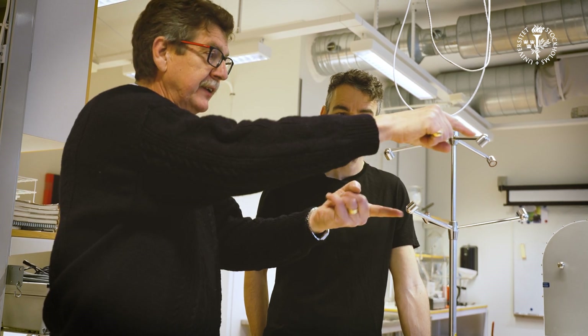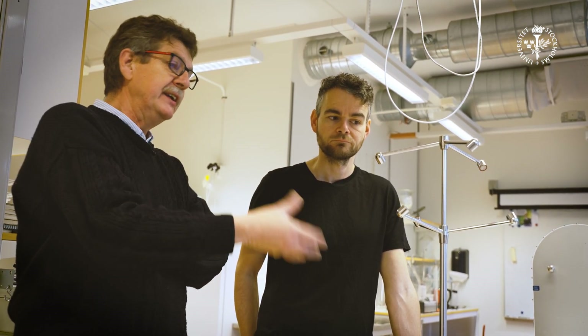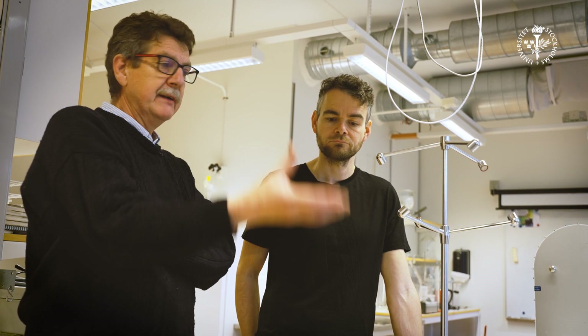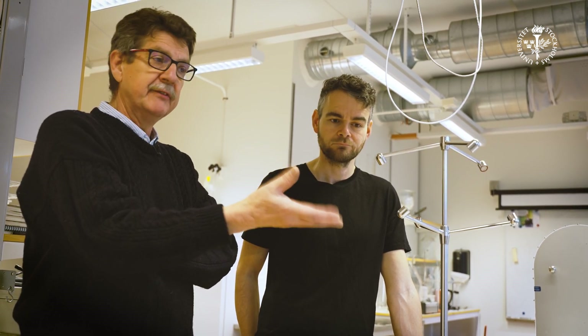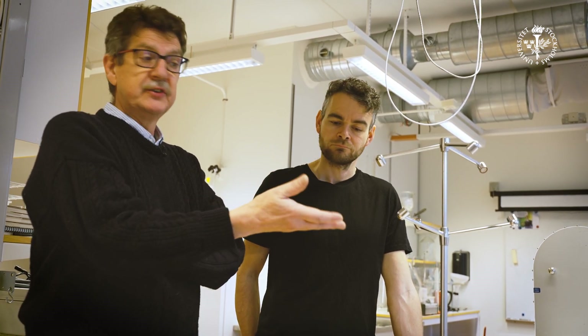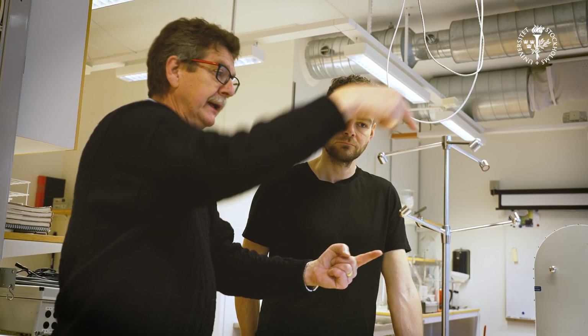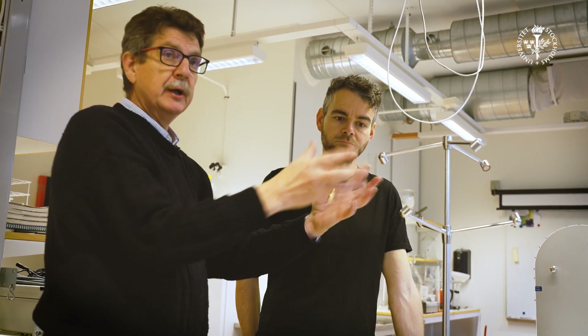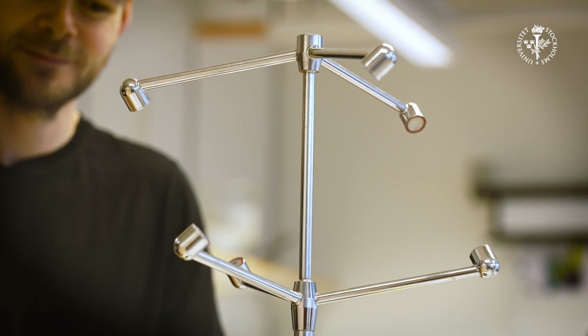It has three sets of transducers — one set here, one set here, and one set here — because the winds we're measuring are actually three-dimensional. You can think about them as eddies in the atmosphere. They have both vertical and horizontal components. Even though the mean wind in the vertical might be zero, the instantaneous wind is not zero. So by knowing the wind this way, that way, and that way, you can use trigonometry to figure out exactly the wind vector at any given time.